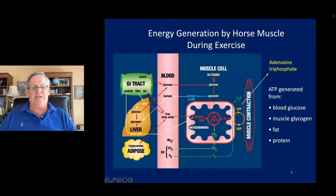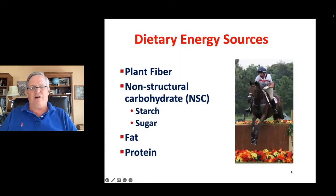Fortunately, the horse has a really well-developed and complex system to take chemical energy and turn it into mechanical energy. There are a lot of biochemical pathways where horses can burn fuels and produce adenosine triphosphate (ATP), which is the fuel used for muscle contraction. We have a choice of basically four different things we can feed a horse to supply its energy needs: plant fiber, non-structural carbohydrates (starch and sugar), fat, or protein.